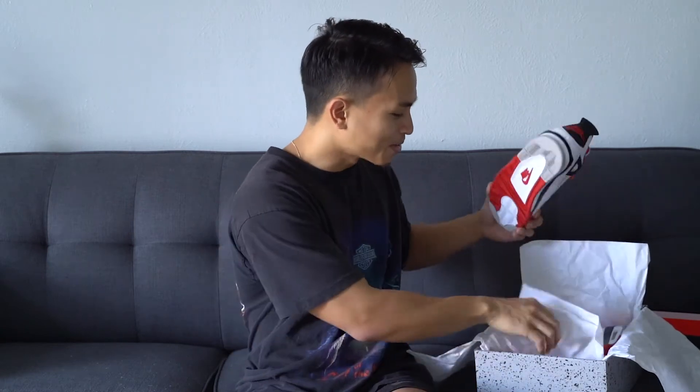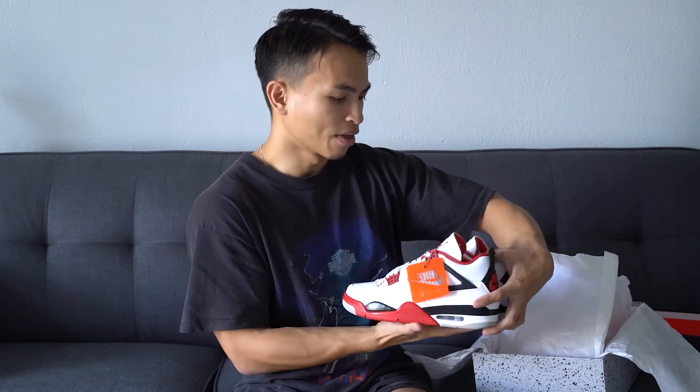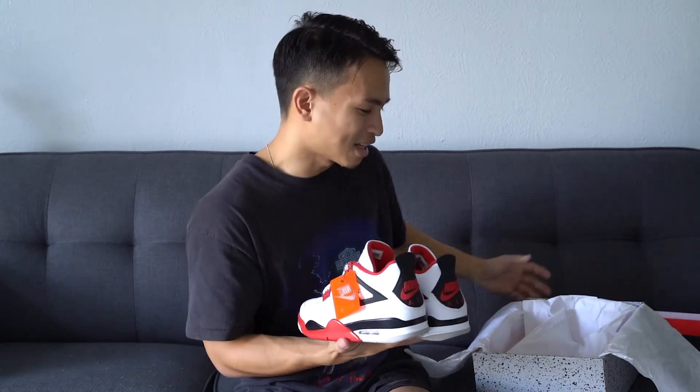One thing I noticed is the shoes are sort of double-tissued, which is pretty nice. I guess it doesn't really protect the shoe from anything, but it's the little details that count. Here are the shoes — really, really clean in person.